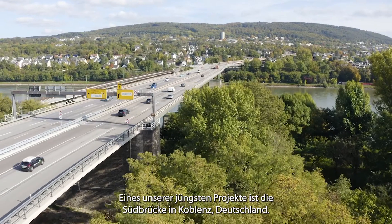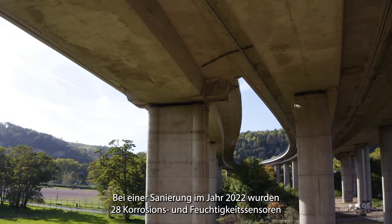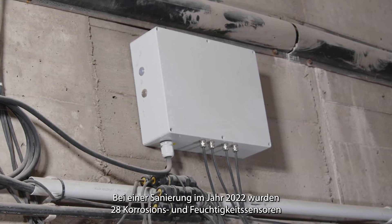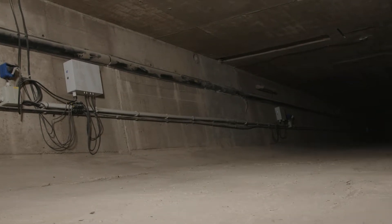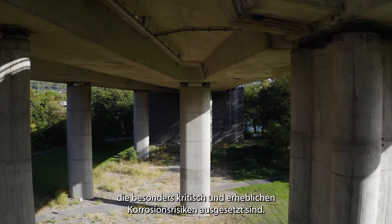One of our most recent projects is the Südbrücke in Koblenz, Germany. During a refurbishment in 2022, 28 corrosion and humidity sensors were retrofitted in a variety of inaccessible locations, which are particularly critical and exposed to significant corrosion risks.